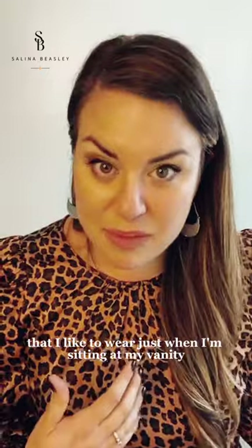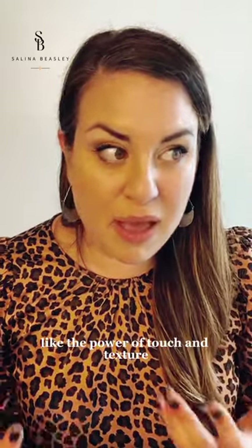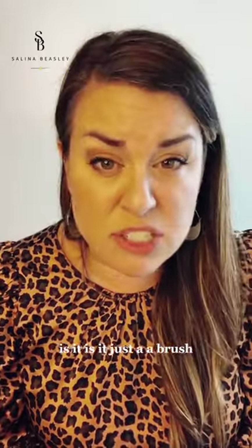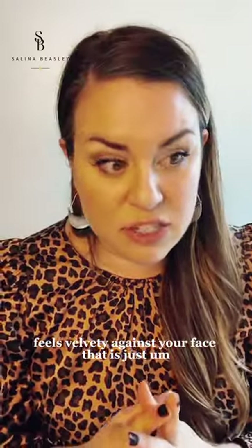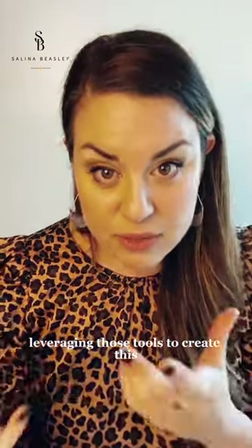Let's talk about texture and touch. I have a robe that I like to wear just when I'm sitting at my vanity — it's satiny and silky and I feel regal in it. I'm not going to wear it on an Instagram live, but that's for me. What is that thing for you? Is it a furry, obnoxious Ottoman you sit on at your vanity? Is it a silky robe? Or is it just a makeup brush that feels velvety against your face — just a moment of 'this feels so good' as an act of self-compassion, leveraging those tools to actually look forward to getting to put your makeup on.